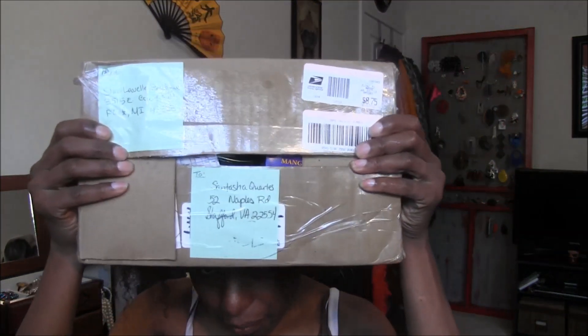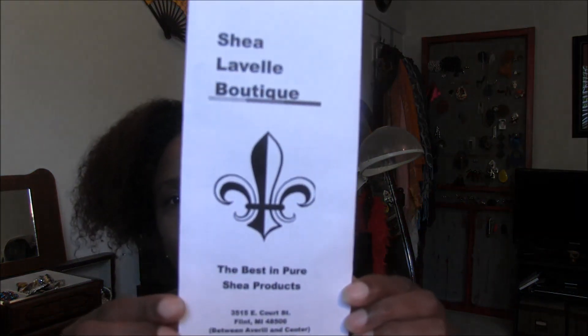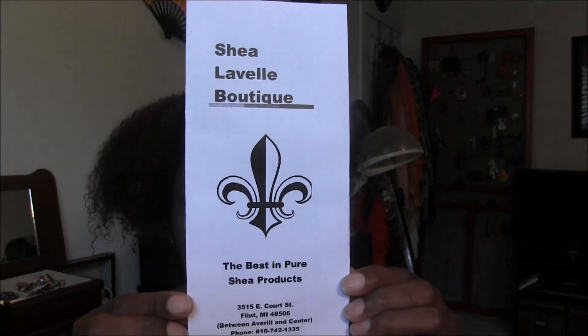They put it in a nice little box for me. Shea Lavelle Boutique is actually located in Flint, Michigan — 3515 East Court Street, Flint, Michigan 48506, between Averill and Center. Their phone number is 810-742-1355, and this is the little pamphlet they sent with the order.